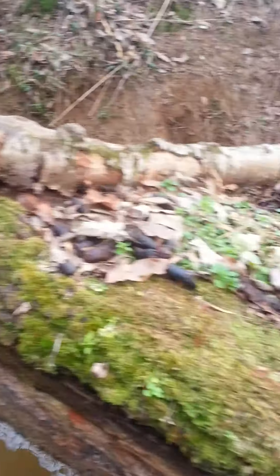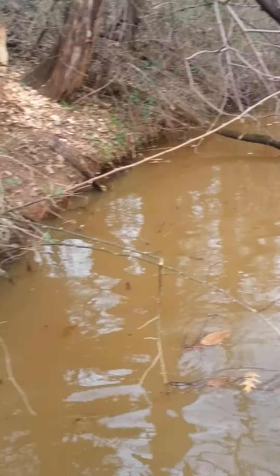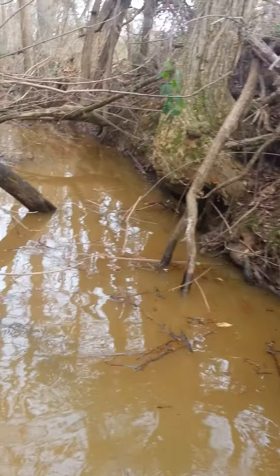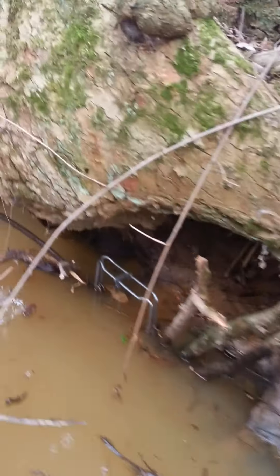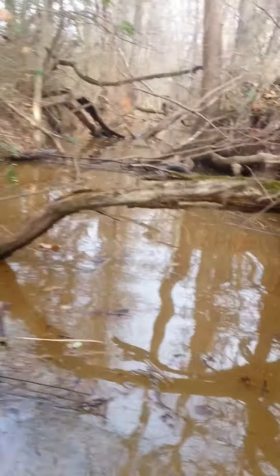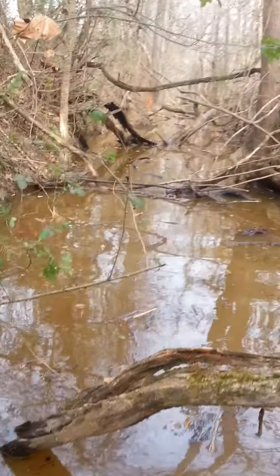Got some nice big logs, coons and everything using right up here underneath this big tree. Got a nice big den hole, went ahead and set a 330 kind of blocking it up underneath there. You can see they've come in and out up there, and again this is a nuisance job so I'm out here to catch all the beaver — that's what I'm out here to trap.